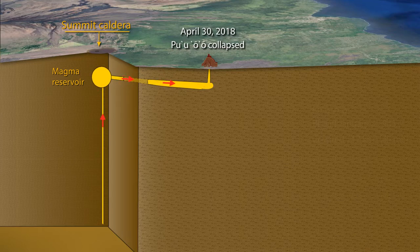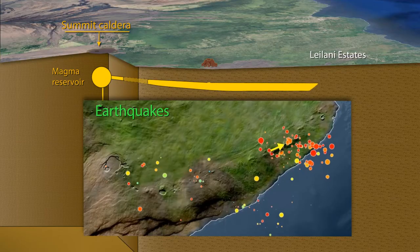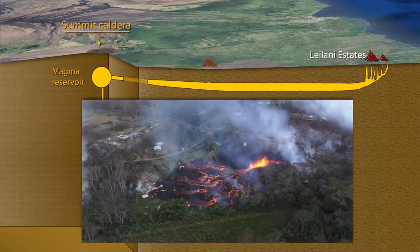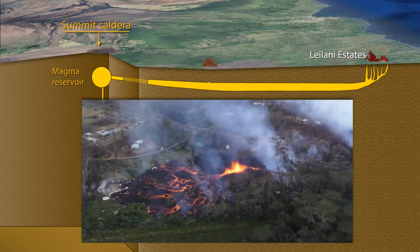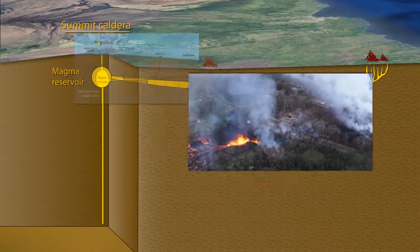On April 30, 2018, Pu'u'o'o abruptly collapsed and shut off. Following this, earthquakes and ground deformation moved down the east rift zone as magma forced its way underground, ultimately erupting in the Leilani Estates subdivision. By mid-June, lava was erupting at a rate nearly 50 times the rate that it had been venting at Pu'u'o'o.